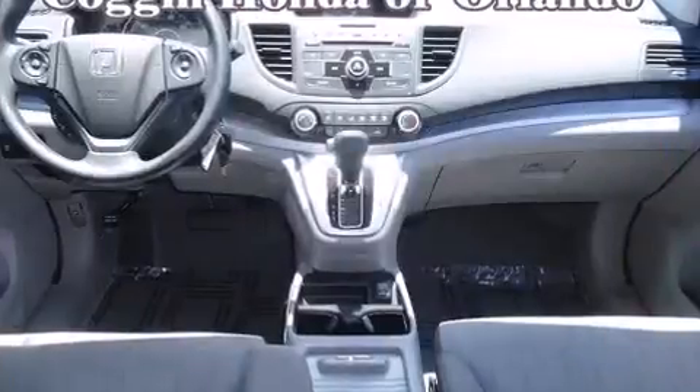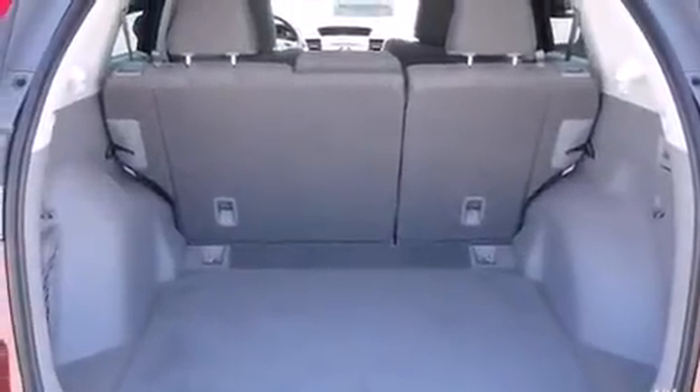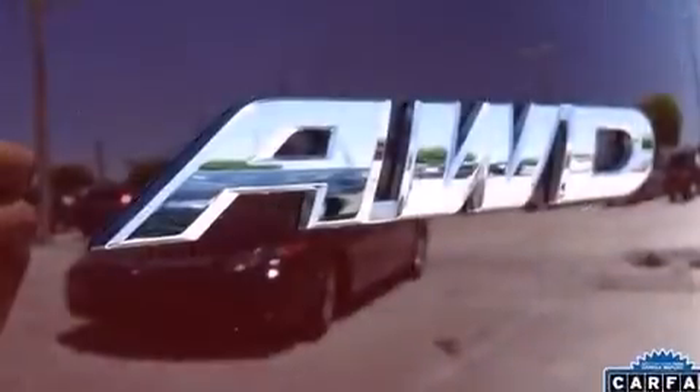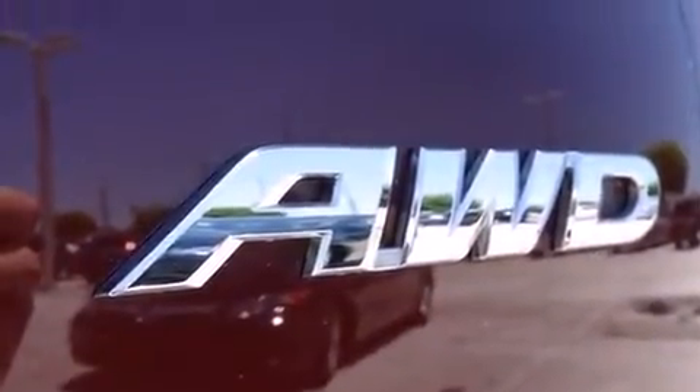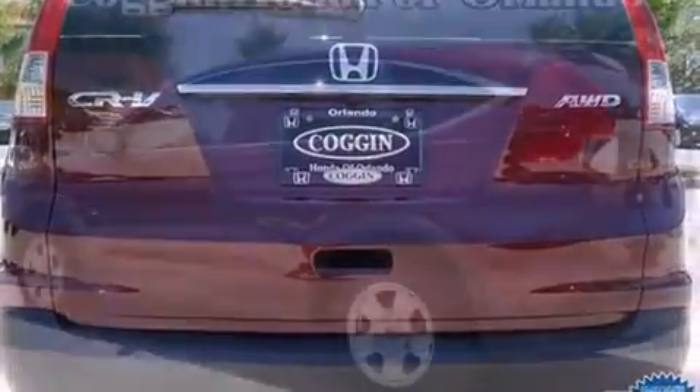A wealth of standard features means that you no longer have to sacrifice — like all-wheel drive, delay-off headlights, a trip computer, rear wipers, and remote keyless entry.